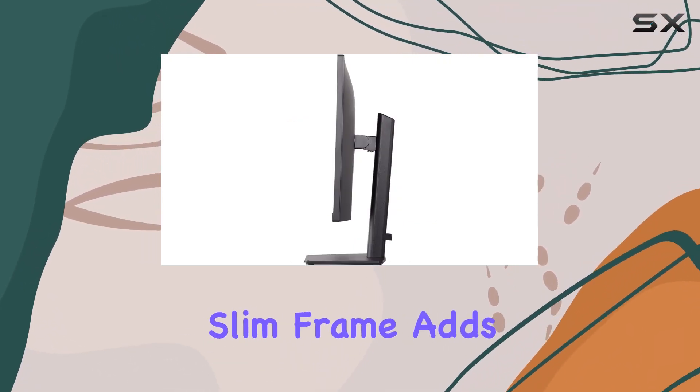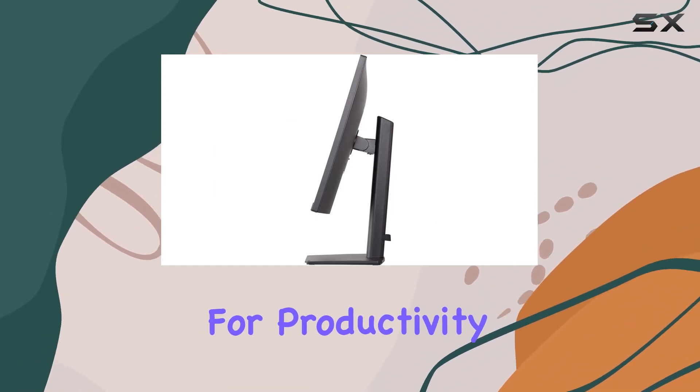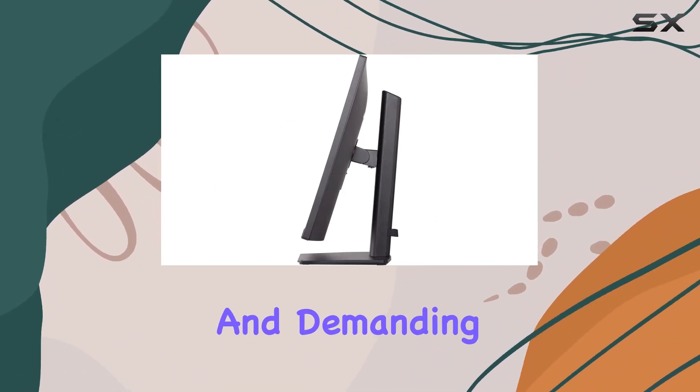The sleek and slim frame adds a touch of sophistication to any workspace, making it an ideal choice for productivity, data analysis, and demanding office applications.